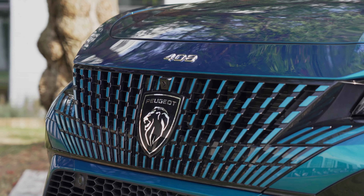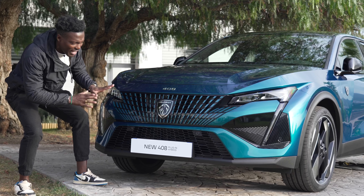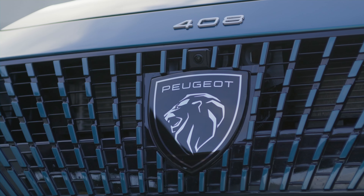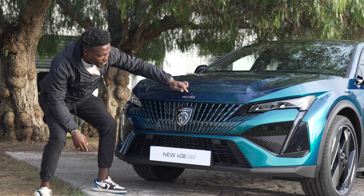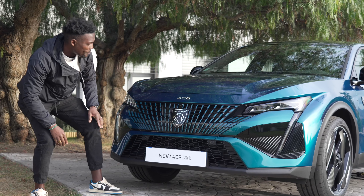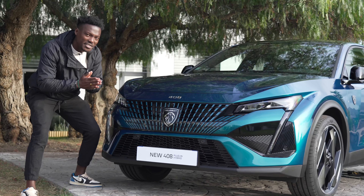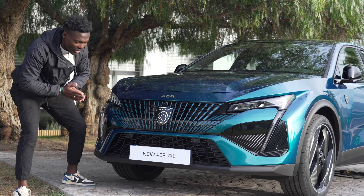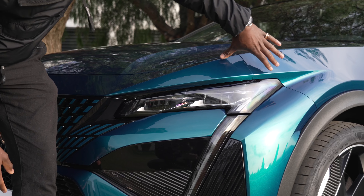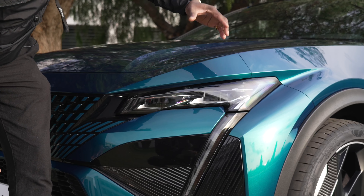We get this nice starburst sort of design going across the front grille, which looks great. We've got the big new Peugeot logo sitting on the front, with '408' just sitting above it. Then we've got the bonnet scoop with nice creases. A common feature around this car is how sculpted the whole thing looks. As part of the GT line we have Matrix LED lights, and the slim profile looks absolutely striking.